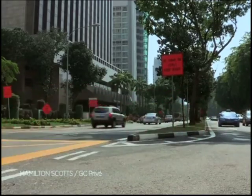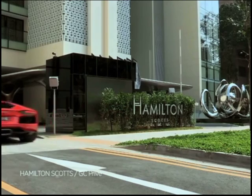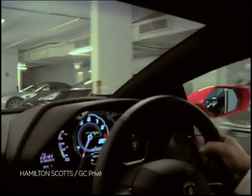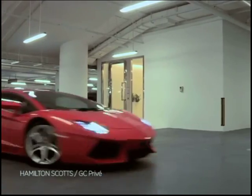And that's where a handy new parking system comes into play, especially if you own a multi-million dollar sports car. This apartment building in Singapore was designed for the mega-wealthy and aims to provide peace of mind when it comes to keeping your shiny toy safe and sound.